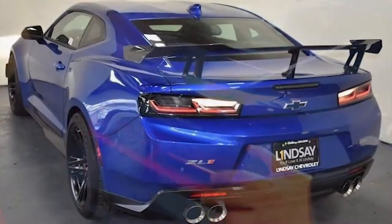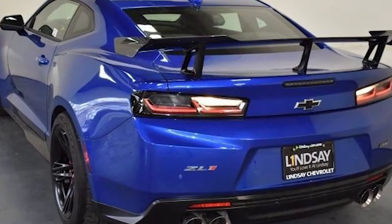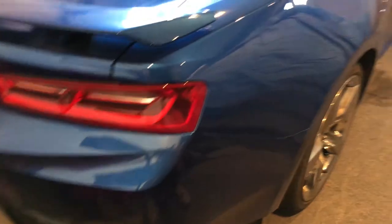Besides that, the next thing I want to do in the back is get the clear and black tail lights and the center tail light, just to make it all black and blue, make it all nice and matching.